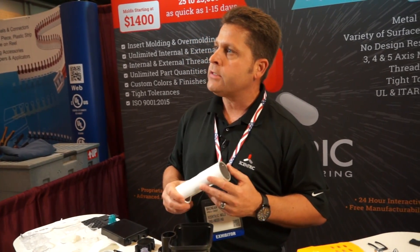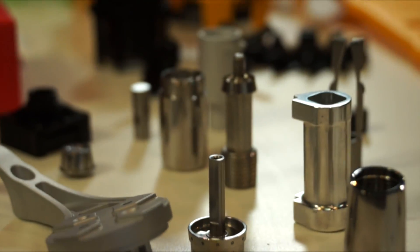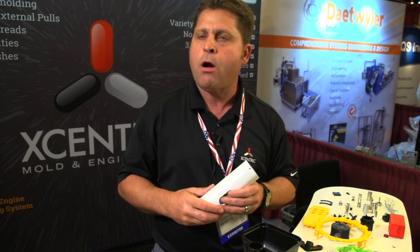On the CNC side it's up to 36 inches, and on the injection molding side it's up to a 32-ounce shot size, or typically a 24-inch by 24-inch by 5-inch deep part.